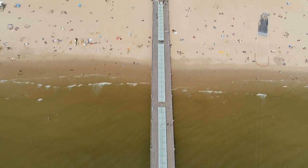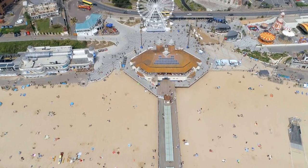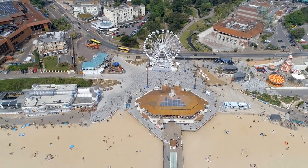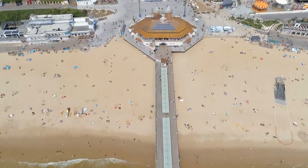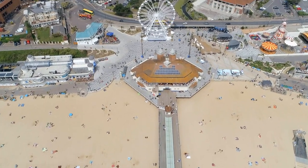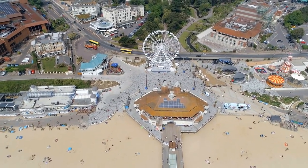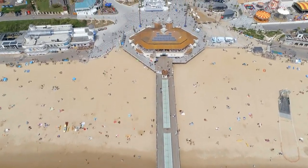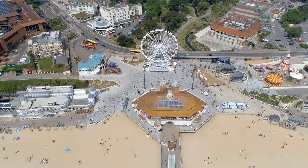Chelsea: West Wittering Beach. A bit of a journey from Stamford Bridge, but well worth the trip. West Wittering Beach offers a beautiful expanse of golden sand and crystal clear waters. This Blue Flag beach is ideal for water sports enthusiasts, offering activities like windsurfing and kite surfing. The natural dunes and salt marshes also provide a stunning backdrop for a peaceful day out. It's a great spot for a family day, with picnic areas and a relaxed atmosphere away from the city.